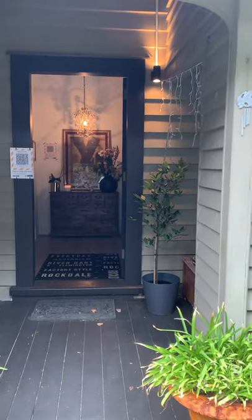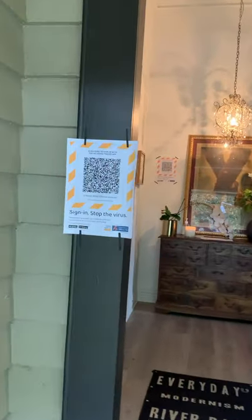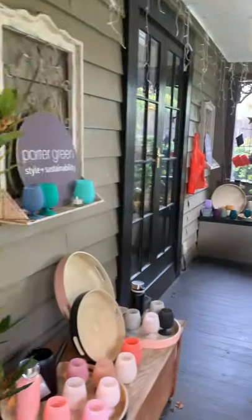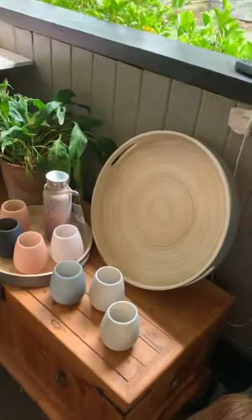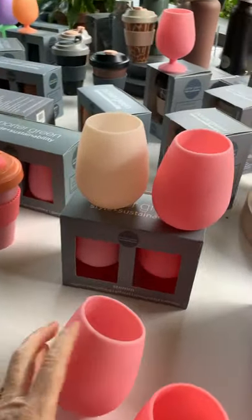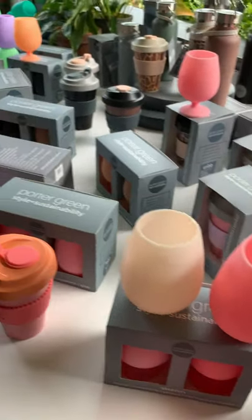Let's go through and I'll take you through some of the products we've got. You can see that we're very COVID conscious — there's a sign-in as soon as you come to the front door. Out on the veranda we've got this fabulous range called Porter Green, which is completely sustainable and everything's reusable. We've got beautiful silicone foldable cups in beautiful colours.